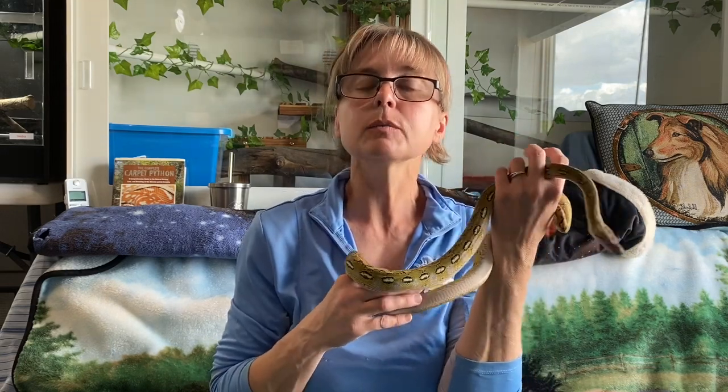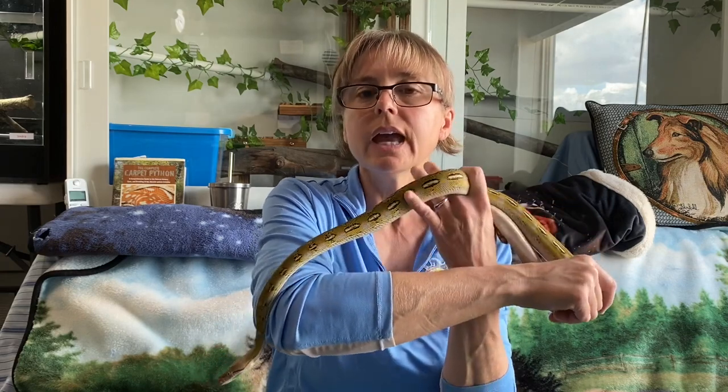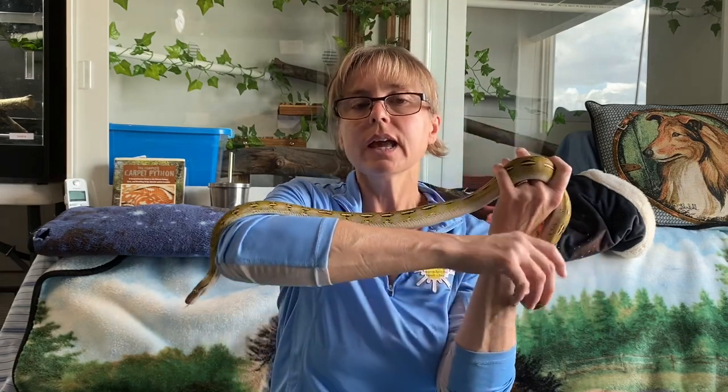One of the most widely accepted definitions of cognitive enrichment as it applies to animals comes from a paper by Clark published in 2011, which states that cognitive enrichment engages evolved cognitive skills by providing opportunities to solve problems and control some aspect of the environment, and is correlated to one or more validated measures of well-being. In another document published by the Association of Animal Welfare Advancement in 2017, cognitive enrichment is defined as providing animals in your care with the opportunity to engage their brain in healthy, stimulating ways and to encourage the expression of normal species-typical behaviors.